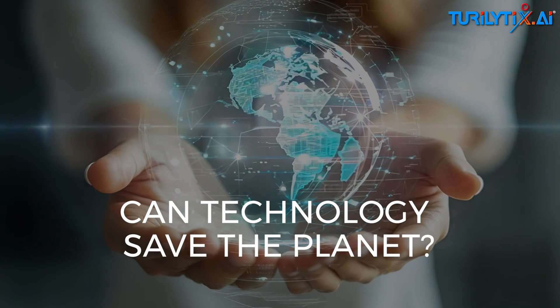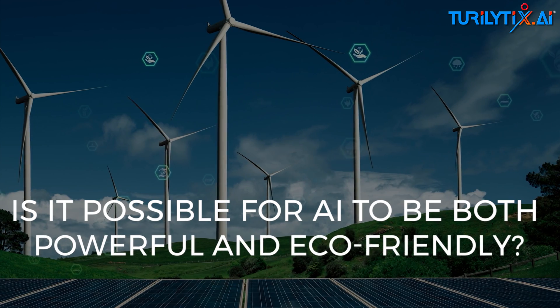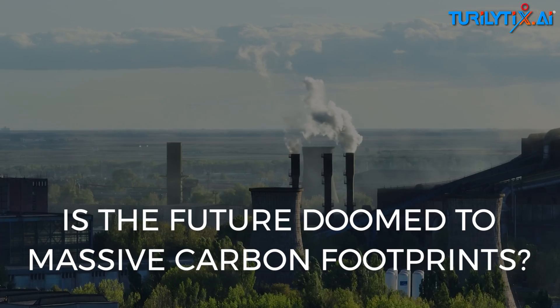Can technology save the planet? Is it possible for AI to be both powerful and eco-friendly? Is the future doomed to massive carbon footprints?